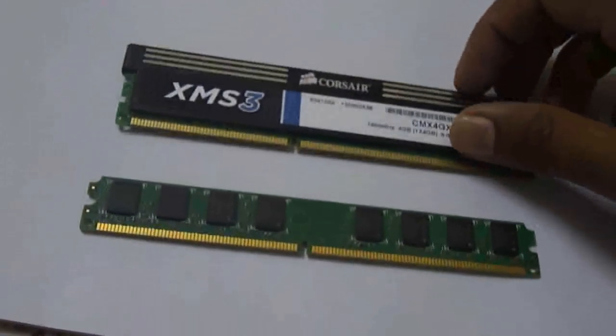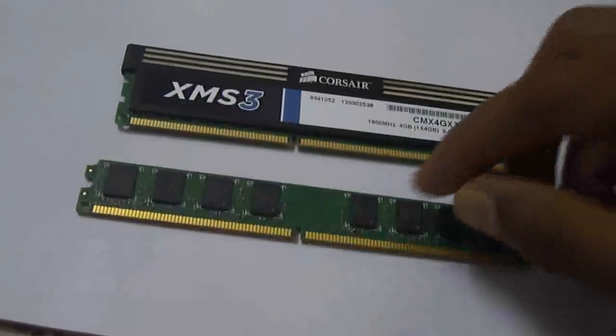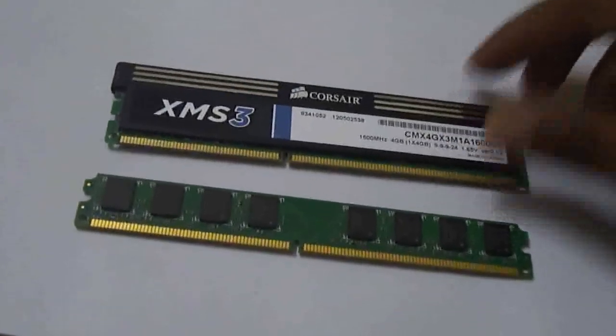The benefit of a DDR2 RAM is that the latency timings are really low — that's like about 5-5-5. But in a DDR3 RAM, the latencies are from about 7-7-7 to 9-9-9.